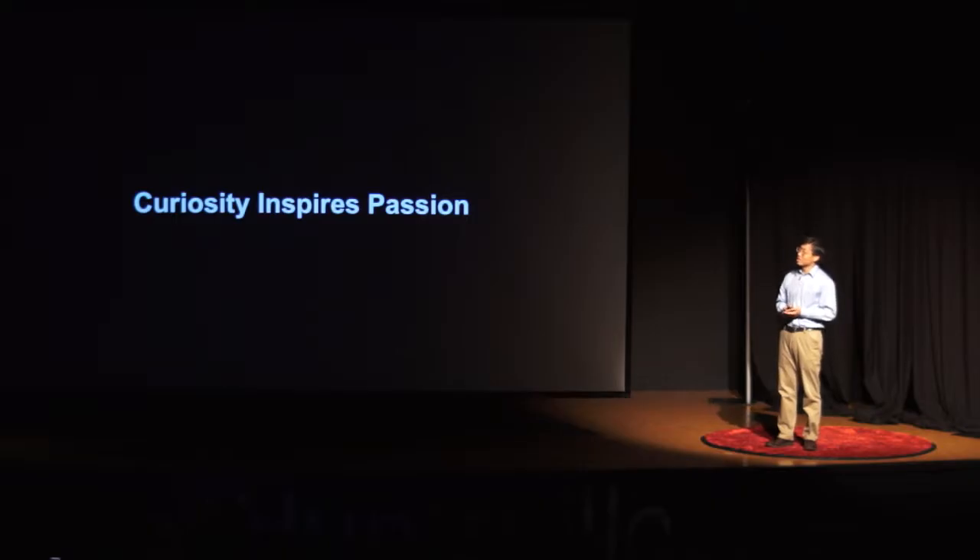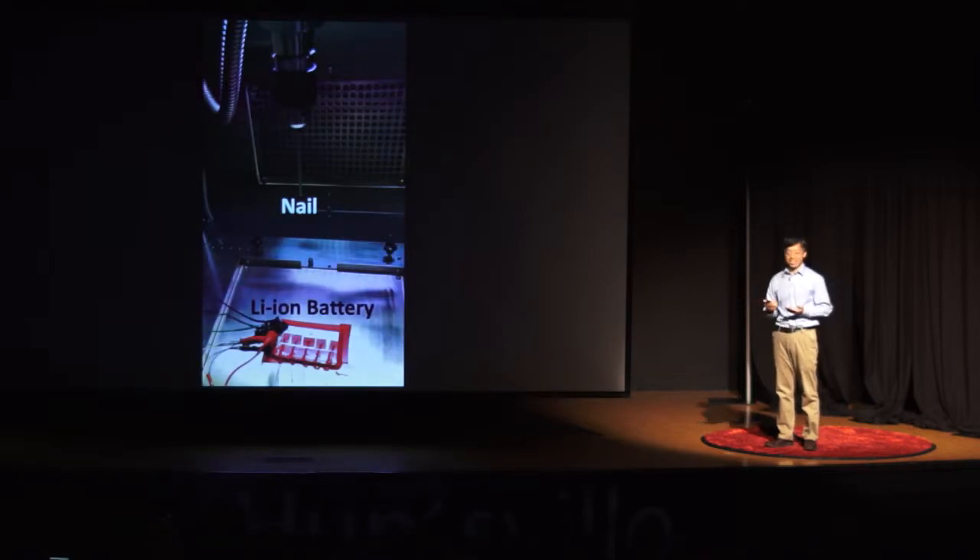I never figured out how it worked as a child. However, that curiosity really inspired my passion for research today. So now, nearly 30 years later, I'm still playing with nails and batteries — just in a different way.